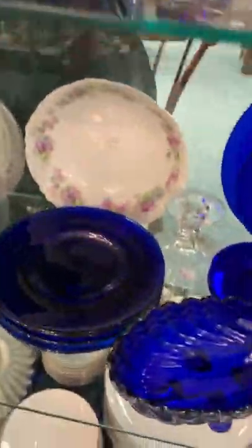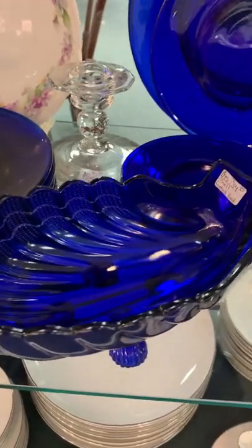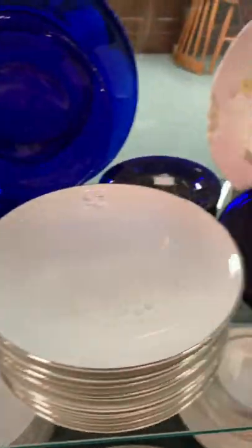Even more cobalt blue down here, and they even have a shell dish down here — a shell candy dish — and beautiful plates as well. That's pretty awesome.